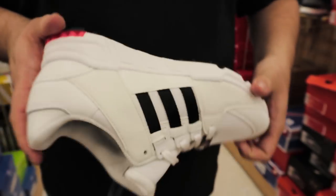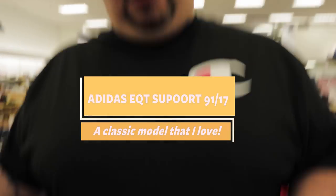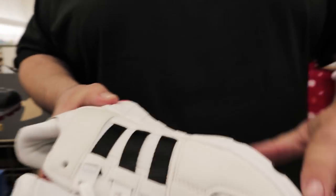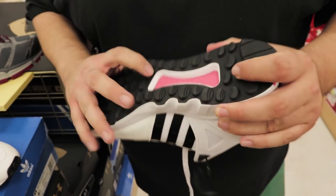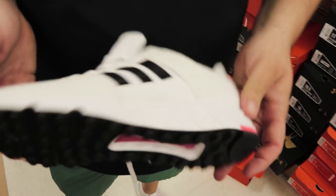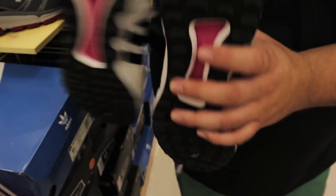EQT Support 91. My favorite EQTs are still the EQT 93s, but these are cool — the EQT 91 17s. No boost, but they do have the torsion sole. Don't get discouraged because it doesn't have boost — they're not uncomfortable. This torsion sole is really comfortable. It's what I have with my ZX Fluxes and it's really comfy. It's missing the logo back here, I don't know why. But these are cool, I like them.